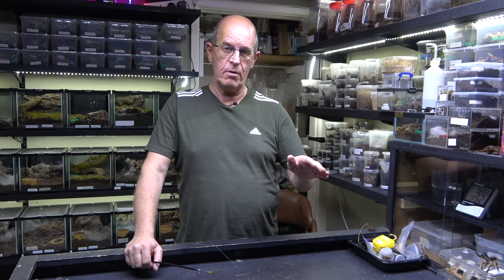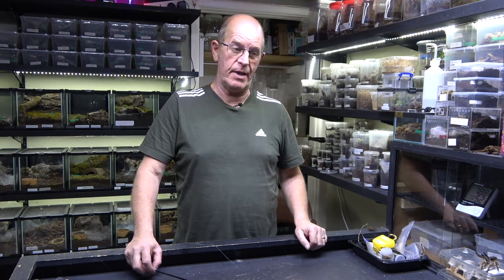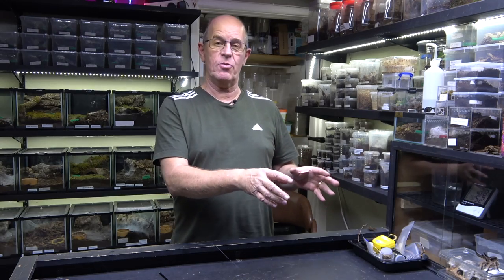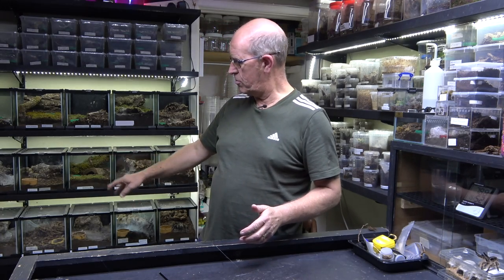We also have the communal as well, which is doing really really well — they're actually reaching adulthood now. We've had a lot of mature males come out of that one enclosure, and this is where we're getting our males from. They mature up in the communal, then I catch them and use them for our females on the shelf. We keep our females in a 20 by 20 by 20 cube, which seems to work really well.